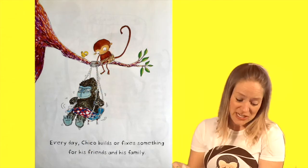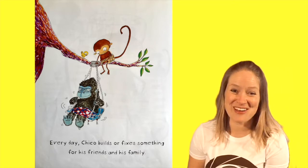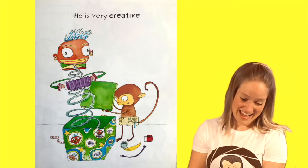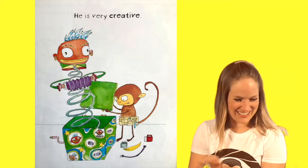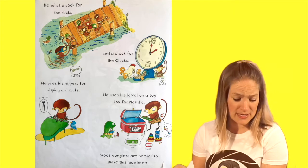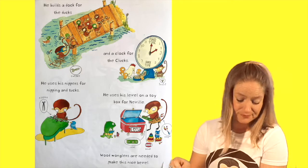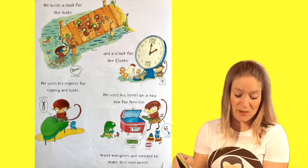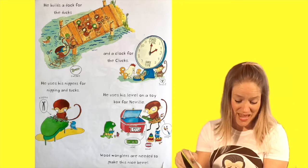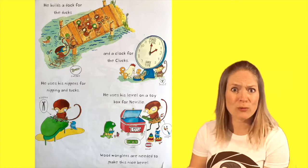Every day, Chico builds or fixes something for his friends and family. That's nice of him, huh? He is very creative! He builds a dock for the ducks and a clock for the clucks. He uses his nippers for nipping and tucks. He uses his level on a toy box for Neville. Wood wonglers are needed to make this nice bevel. Wood wongler? Does anybody know what a wood wongler is?